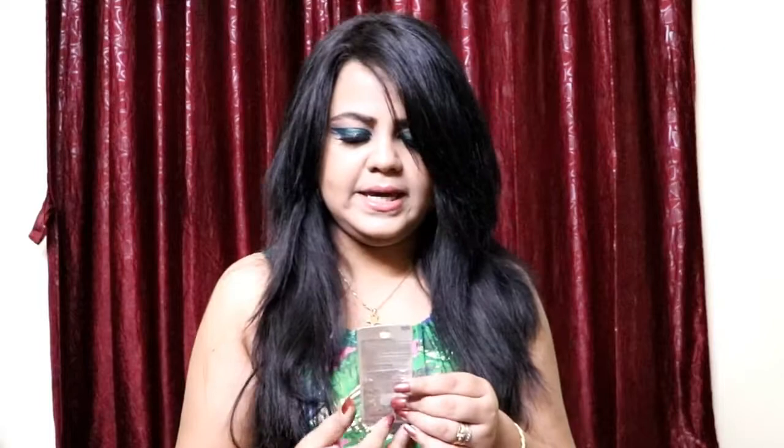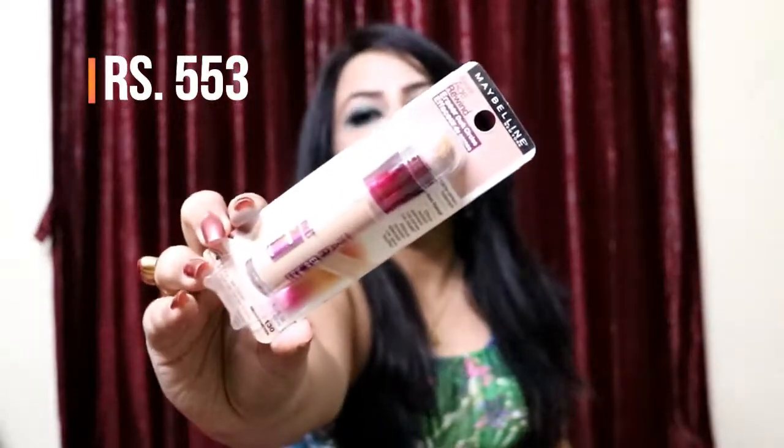Next I have the Maybelline New York Instant Age Rewind Eraser Dark Circles concealer. I've heard really good things about it, and after using the Fit Me concealer I believe this would be really good for me. I love the applicator and I hope the color is a match. Yes, this is definitely my color — I'm super excited to try this one out.